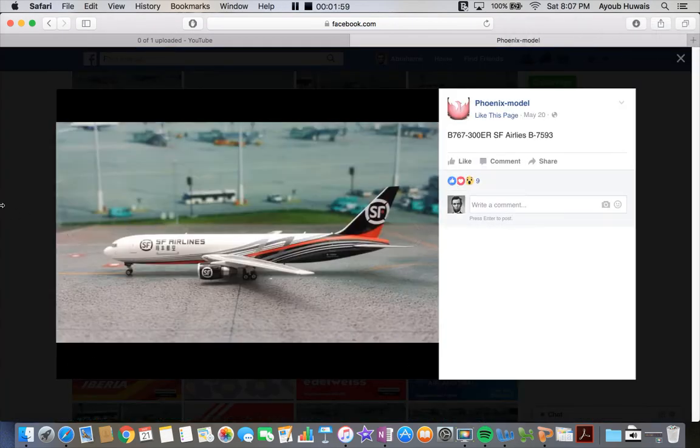Next up we have the SF Airways 767-300. I believe this was a new thing — I remember putting it on one of my monthly montage videos. I guess it's a new thing and it's pretty significant, because Phoenix Models is a Chinese company.